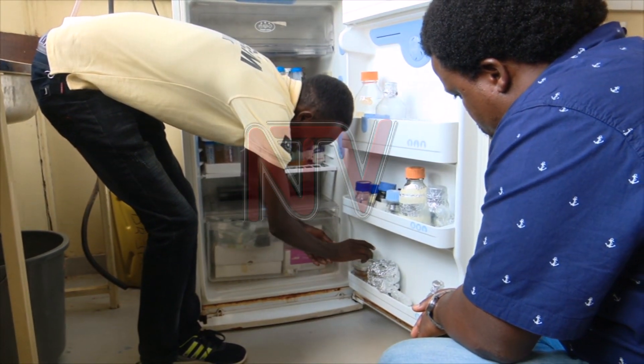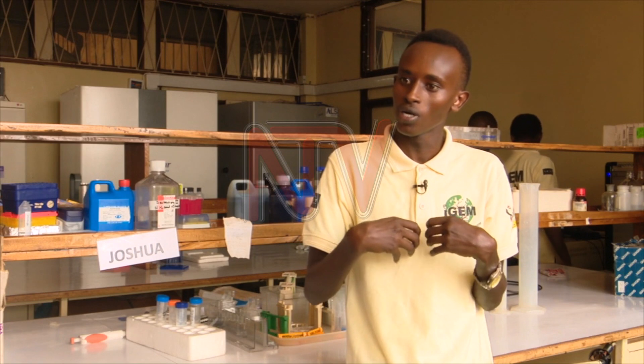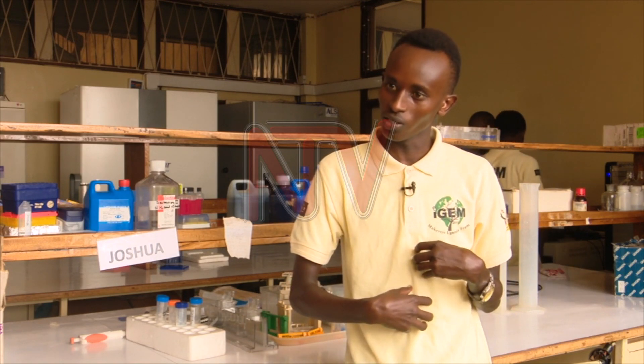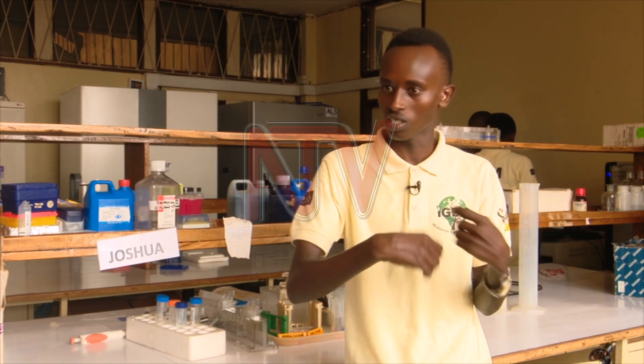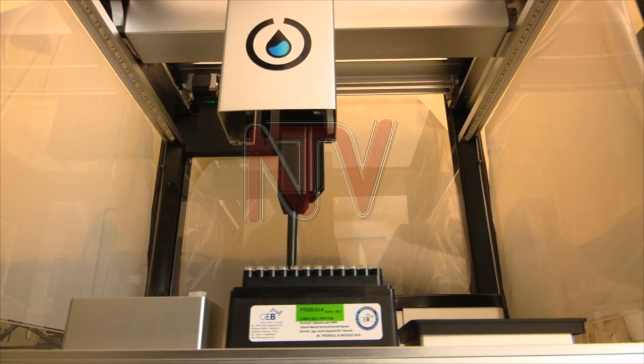The bacteria is kept in liquid form before it is applied on unwanted plastic. It's like how you eat food and the enzymes in the GIT in your stomach start breaking down the food into micro molecules. The better the bacteria, the shorter the period it takes to eat the plastic into smaller molecules.